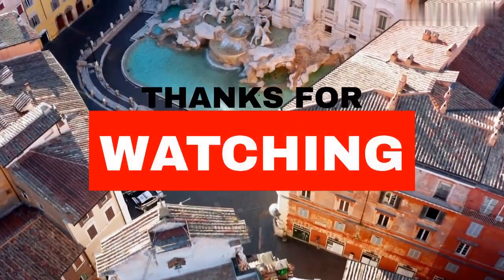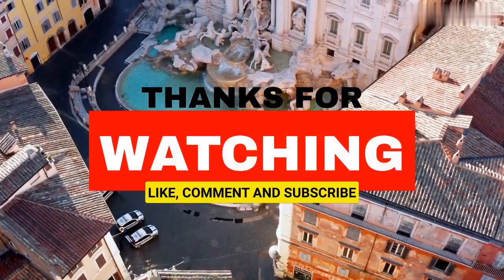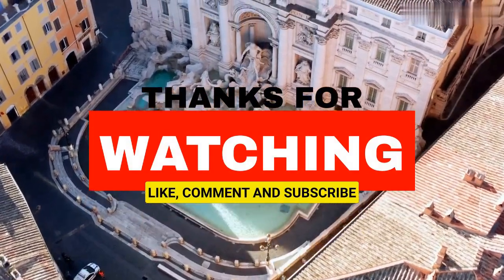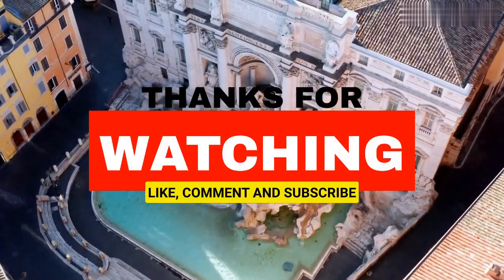There you have it, a trip to Rome packed with history, art, and culture. I hope you've enjoyed our tour and learned something new. Until next time, Arrivederci.